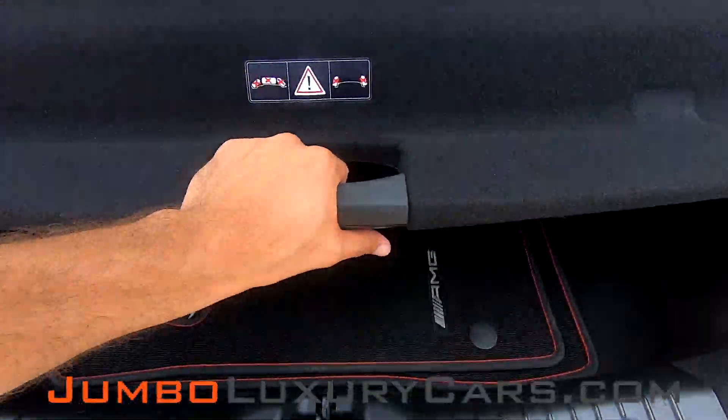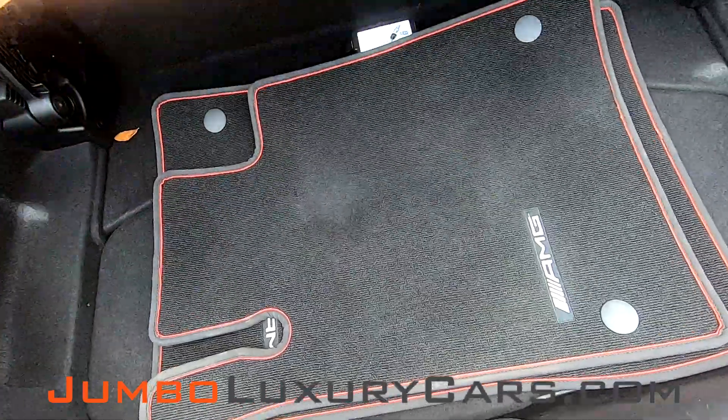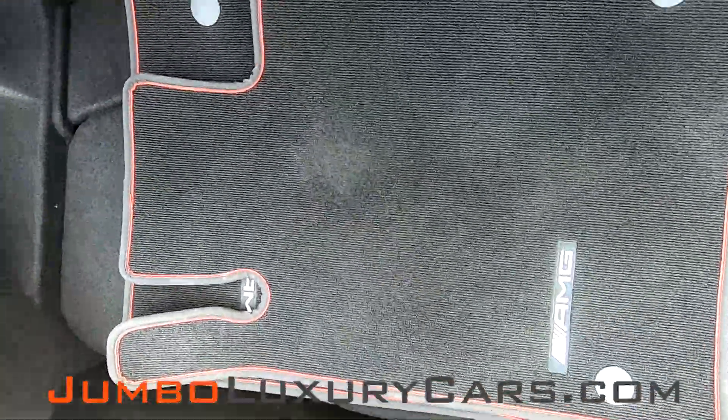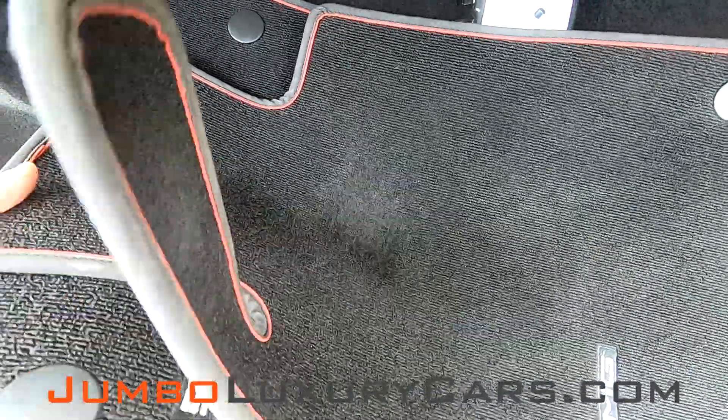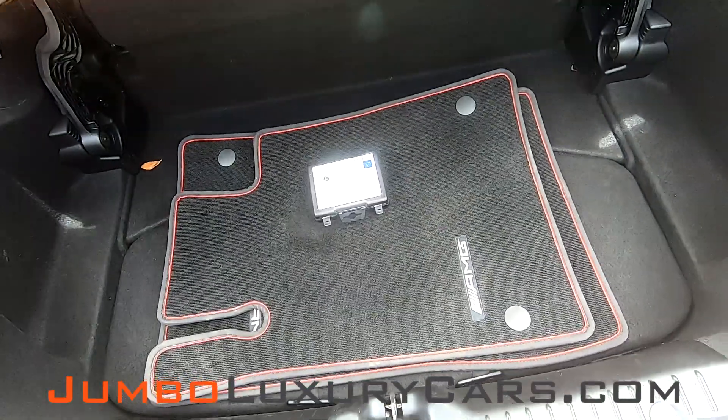Now let's check out the trunk of the vehicle. Here you have your floor mats and accessories that come with the vehicle. Overall, the trunk looks great.